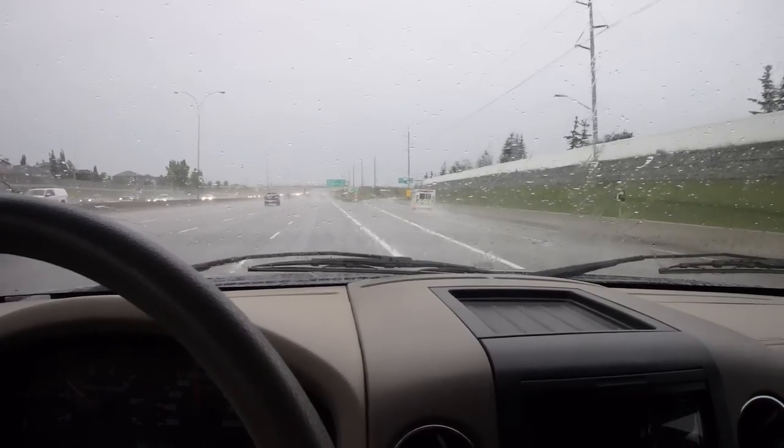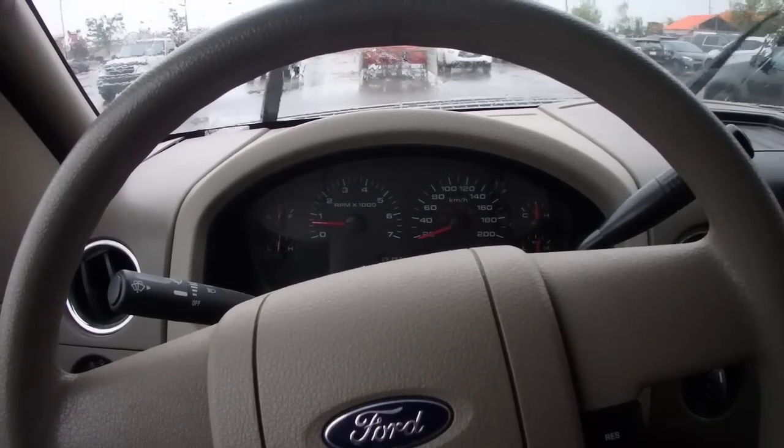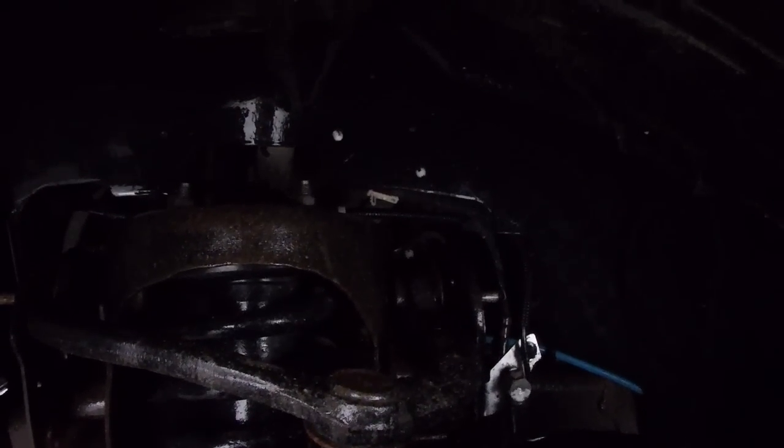I'm going to need to take the truck out and warm it up to confirm that that ticking sound is gone. If there's no ticking sound like there was before when it was hot, then the problem is solved. I'm pretty sure I got the issue taken care of now because even at cold it would still tick, but I don't hear anything. Holy shit, it's quiet now!